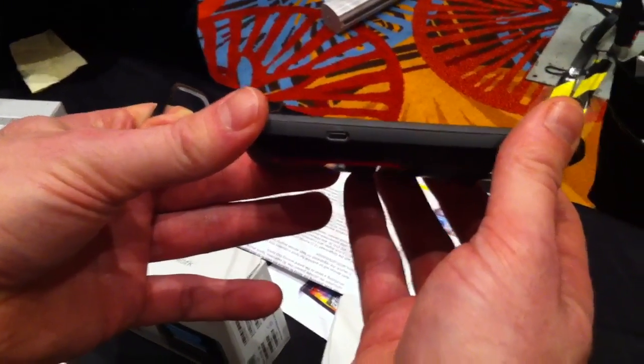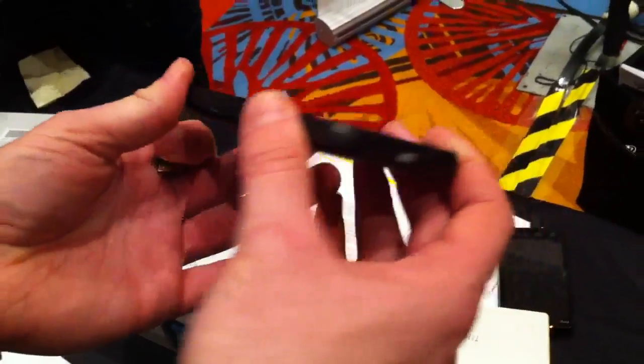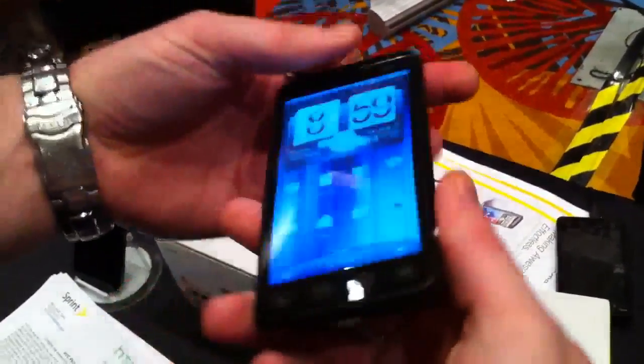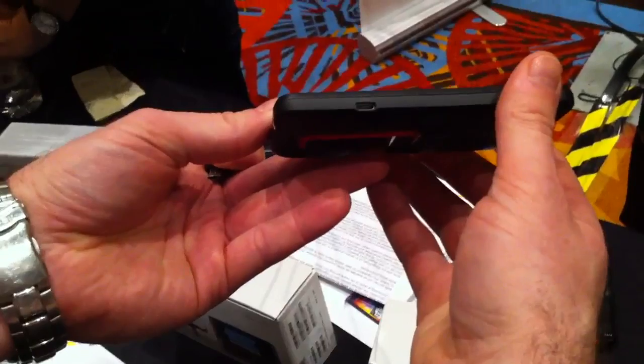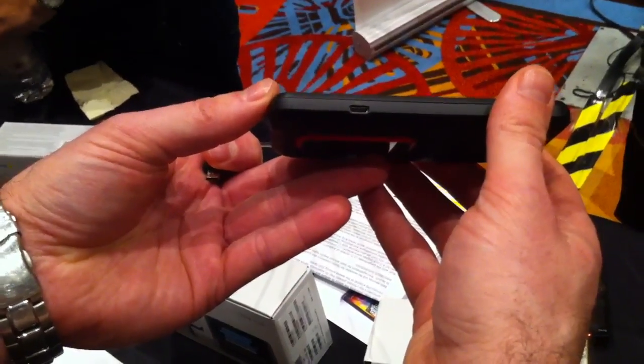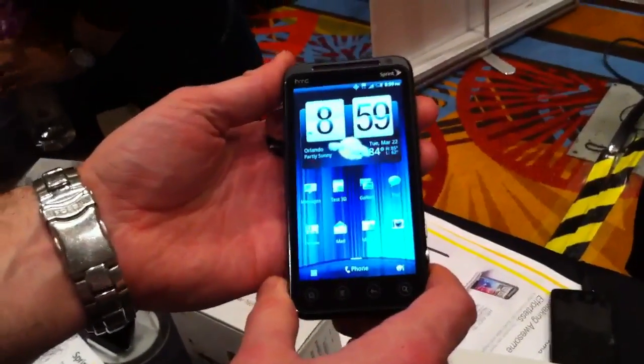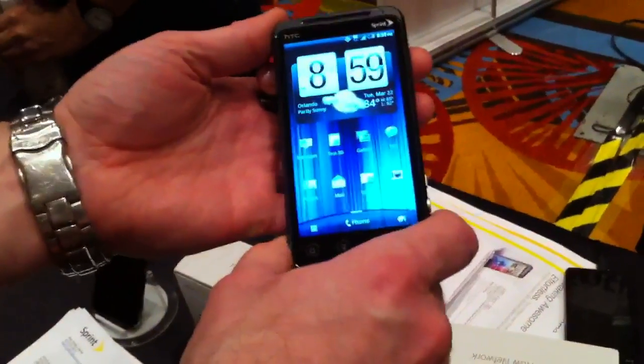That port serves two purposes? Yes. That's the only port on it, so that's how you would transfer your video. There are also DLNA capabilities for video output through Wi-Fi.